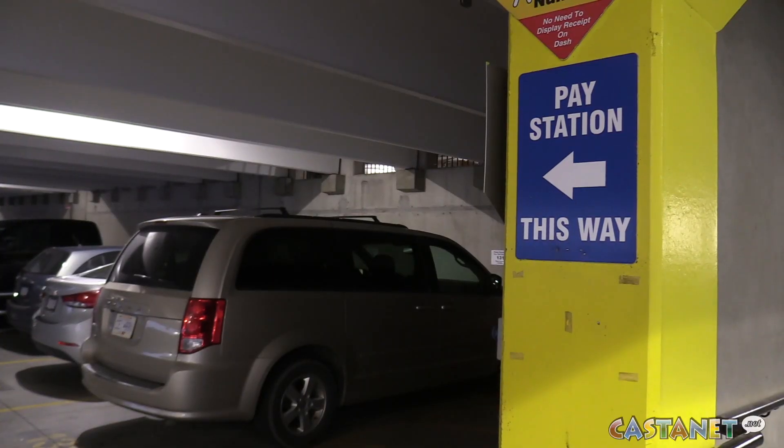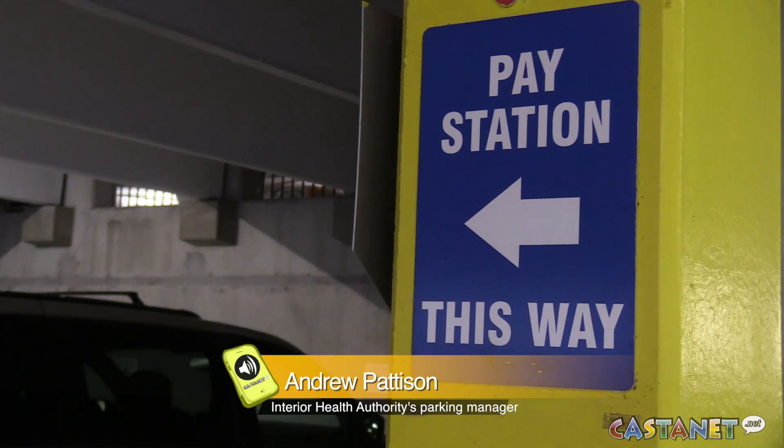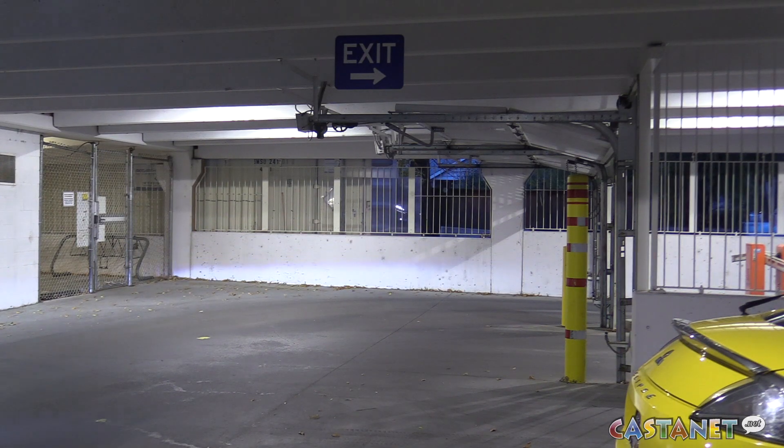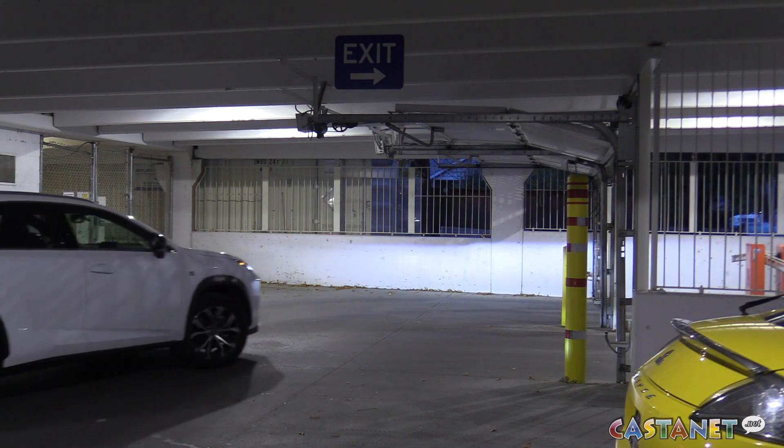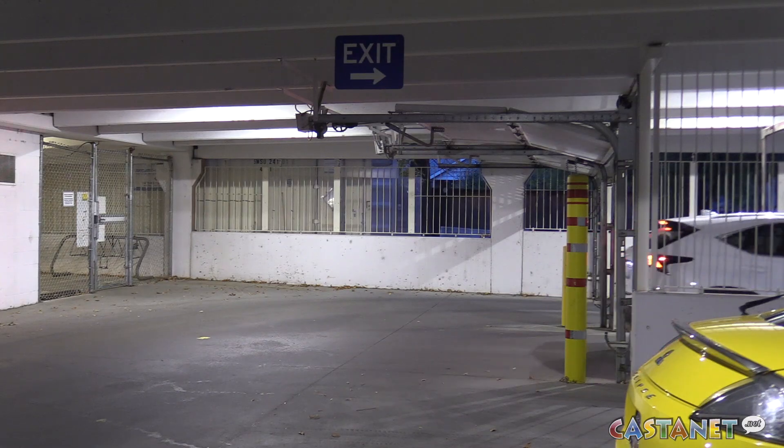The metered parking has always been intended for patients and visitors to the hospital, not necessarily for staff. Nothing's changed for the patients or visitors — it's just that we've wanted to add some control to ensure that the parking is available for the public when they're trying to come to KGH.